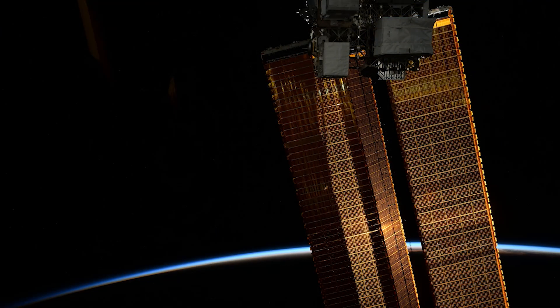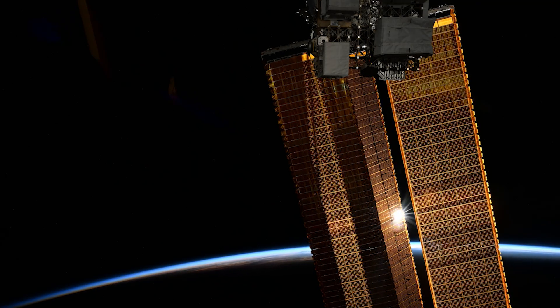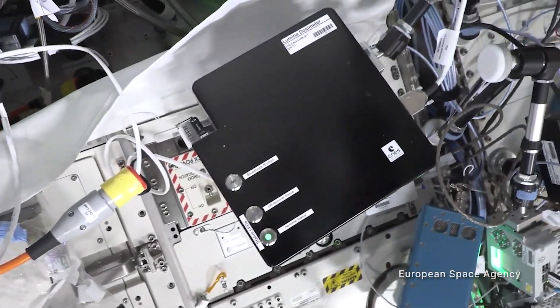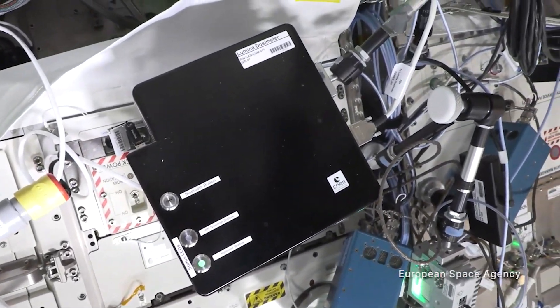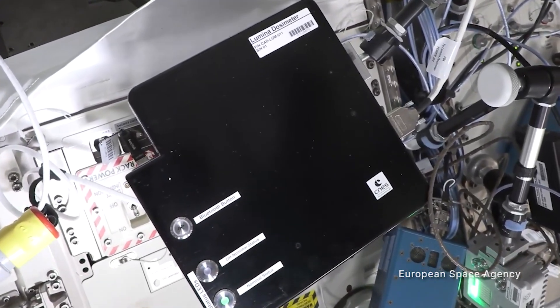Next, the International Space Station crew continues radiation research in low-Earth orbit. Monitoring and measuring radiation on the space station helps scientists plan for further exploration missions. One method is through experiments like Lumina, an active fiber dosimeter that monitors in real-time received radiation doses on the space station.